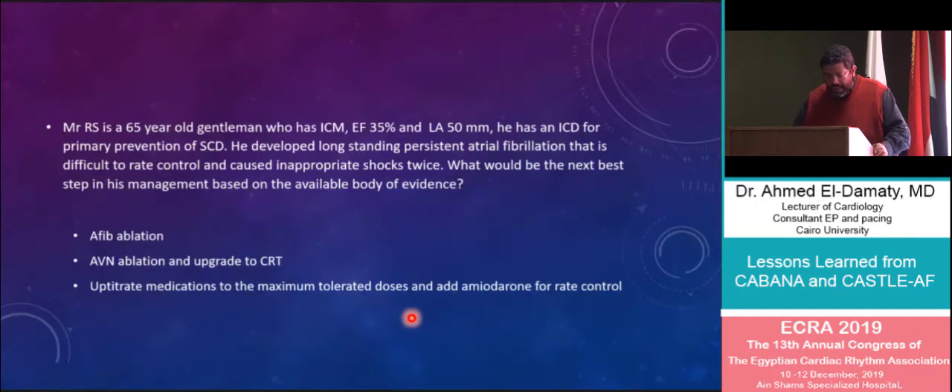Now consider this case: Mr. RS is a 65-year-old gentleman with ischemic cardiomyopathy, an ejection fraction of 35%, and a left atrium of 50 mm in its widest diameter. He has an ICD for primary prevention of sudden cardiac death. He developed long-standing persistent atrial fibrillation that is difficult to rate control and caused inappropriate shocks twice. The question is: should we go for AF ablation, do AV node ablation and upgrade to a CRT, or up-titrate medications to the maximum tolerated dose and consider amiodarone for rate control?